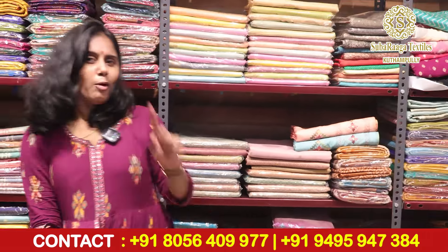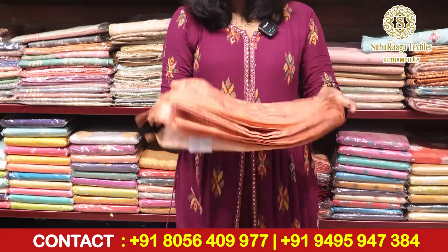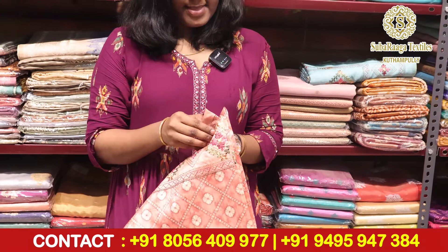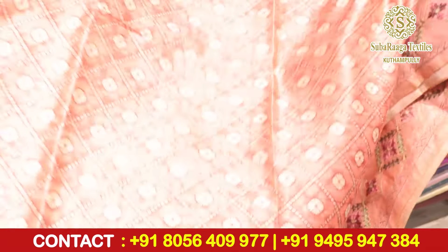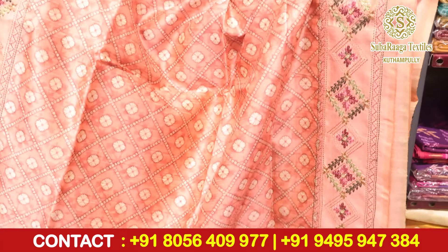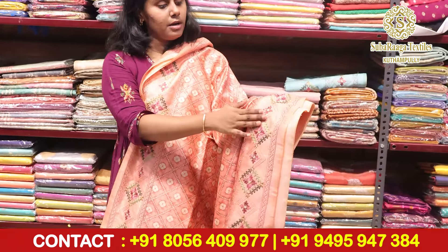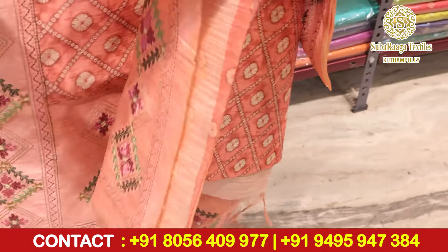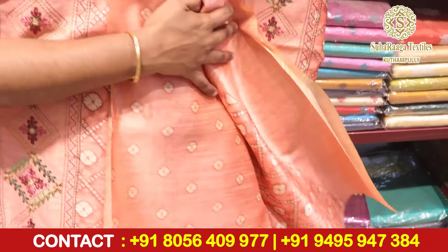If you have any doubts about this, please take a screenshot and send to our WhatsApp number. Next is a beautiful peach color — this is a stunning color. Oh my god! This is a beautiful option for gifting. This is the blouse.